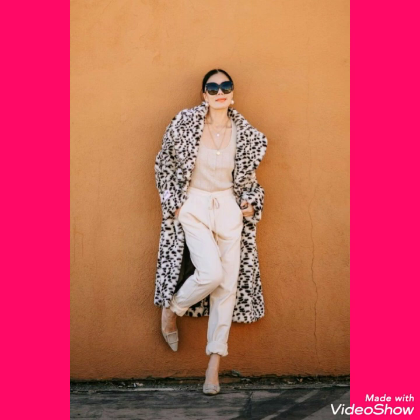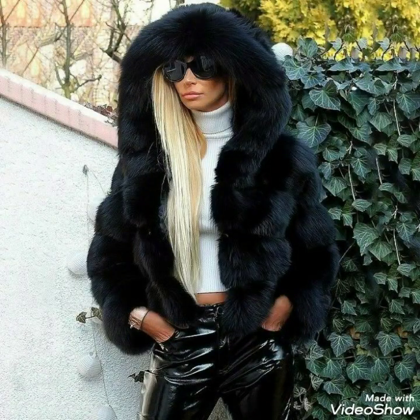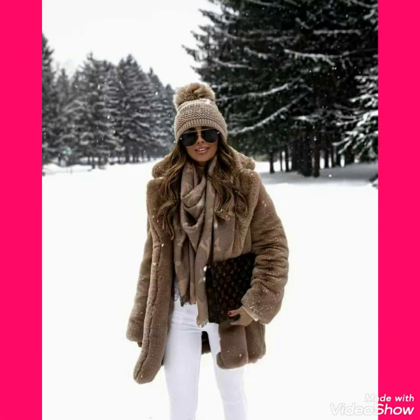So goodbye friends till the next video. See you soon with a new collection of fox fur long and short coat or chinchilla fox fur coat for the ladies of 2021.